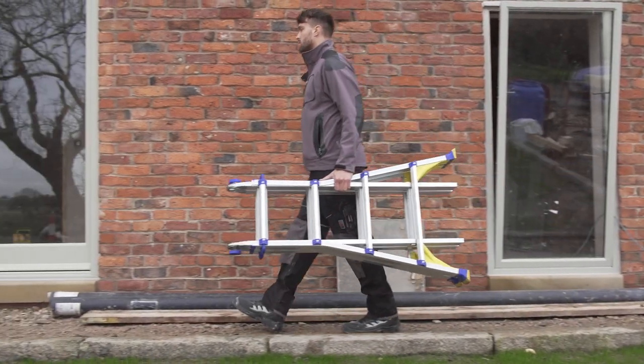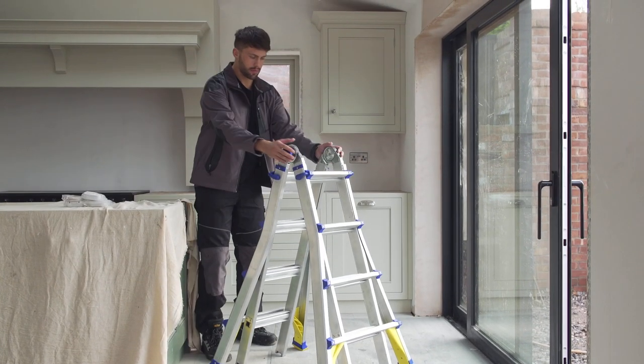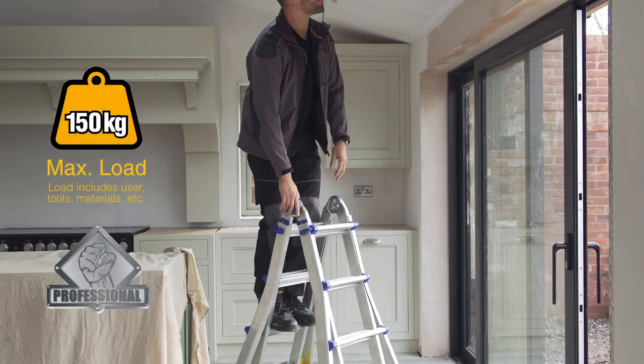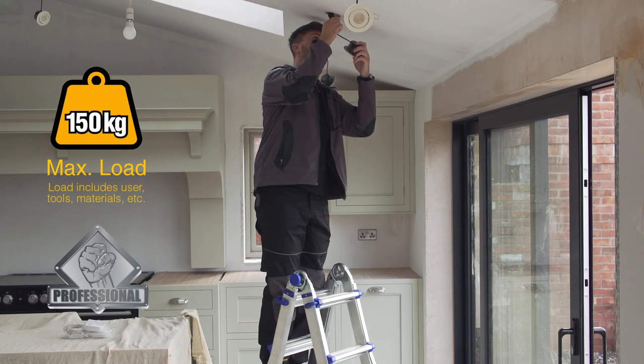Introducing the Werner Multipurpose Telescopic Ladder — a compact 3-in-1 ladder designed to bring versatility to the job. Made from lightweight aluminium, this ladder has a 150kg weight load rating and is certified to the latest EN131 safety standard.